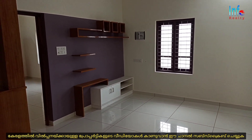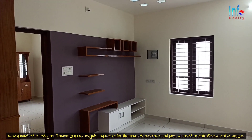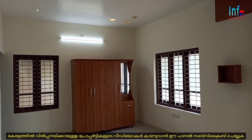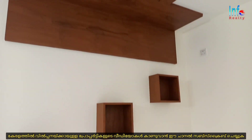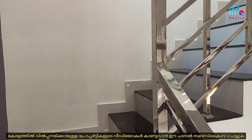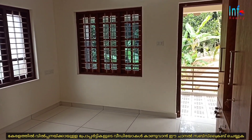This is the living area on the ground floor. The ceiling in this living room is very beautiful. This room is one of the three bedrooms.